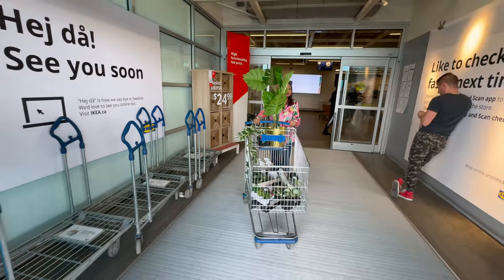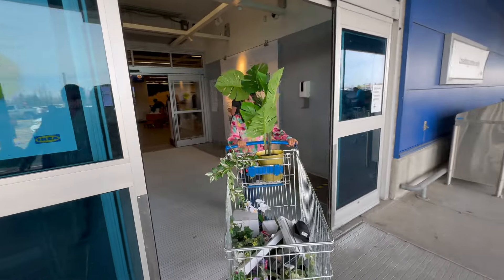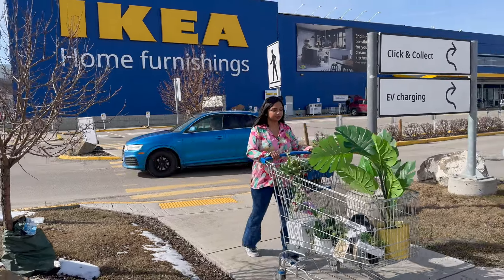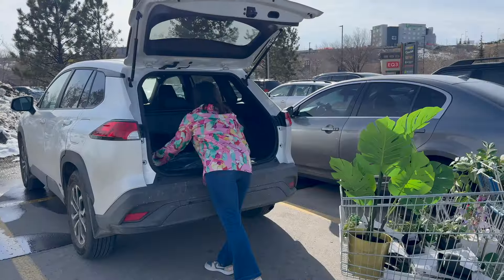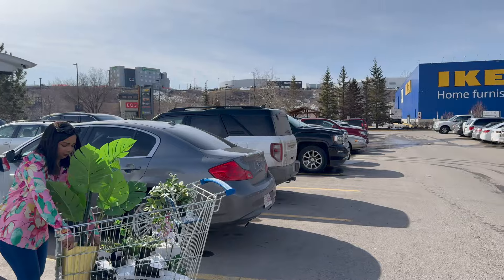And that's a wrap, folks! Thanks for joining me on this IKEA haul and home decor adventure. If you enjoyed the video, don't forget to give it a thumbs up, share it with your friends, and subscribe to our channel for more content like this. I'd love to hear your thoughts too, so drop a comment down below. Until next time, take care and happy decorating!